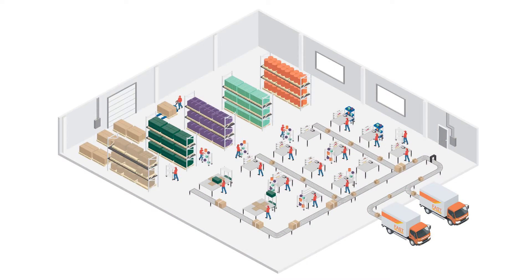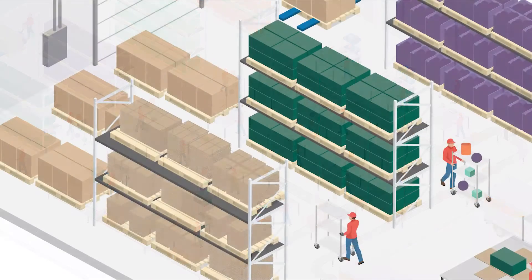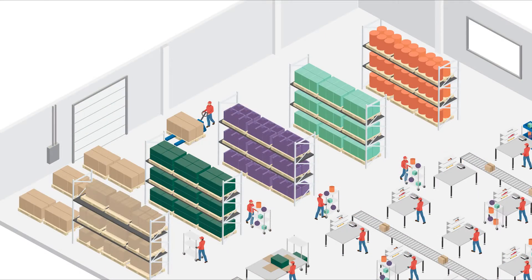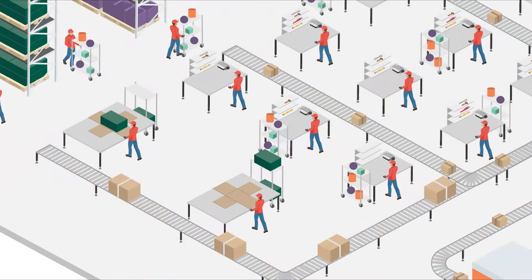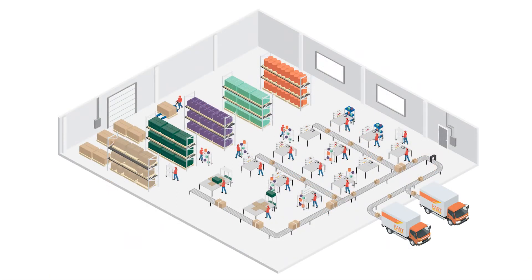This is a hypothetical packaging line before automation. Here we see high labor demand, a high level of box management, poor use of warehouse space, manual packaging, oversized packaging, low throughput, and a lack of integration and data visibility. All of these inefficiencies equate to higher costs and lower sustainability.